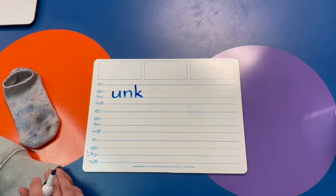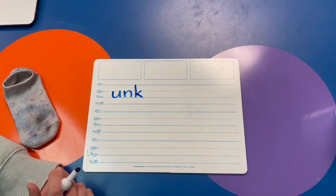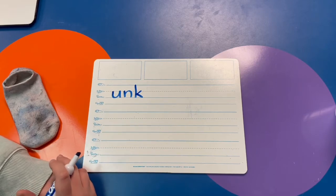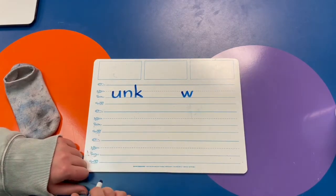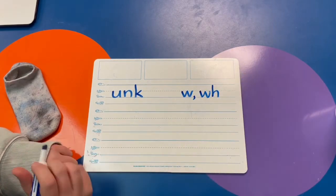Write two different ways to make the W sound. Like wind or whisper. That's right — you could just have a plain old W, but sometimes we see the digraph WH.